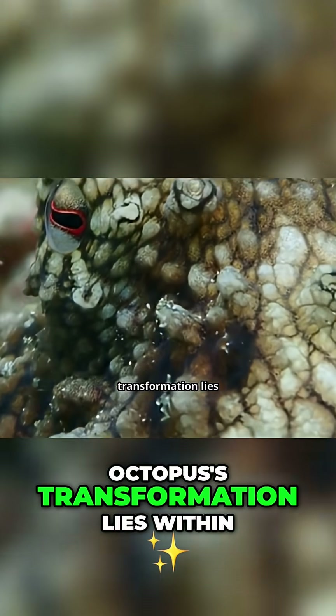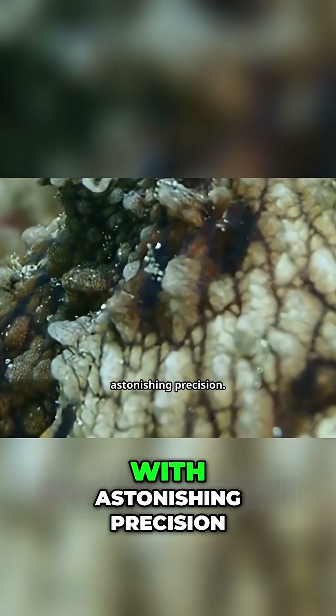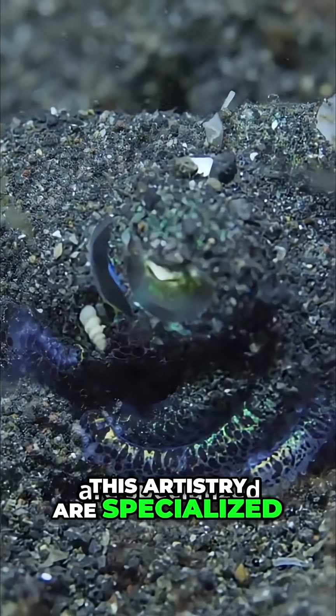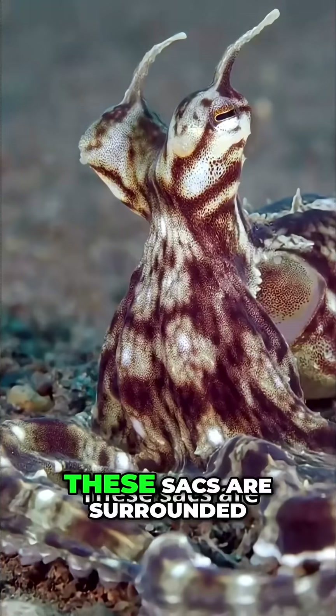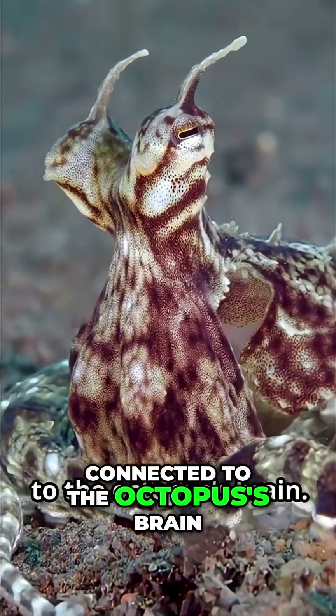The magic of the octopus's transformation lies within its remarkable skin, a living canvas controlled with astonishing precision. The primary tools for this artistry are specialized cells called chromatophores — black, brown, red, yellow. These sacs are surrounded by minuscule muscles directly connected to the octopus's brain.